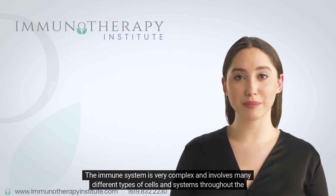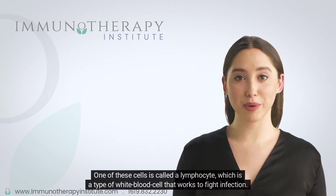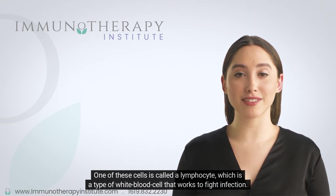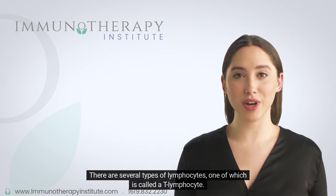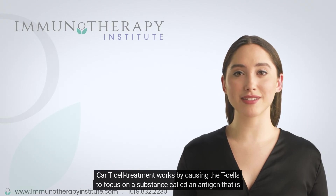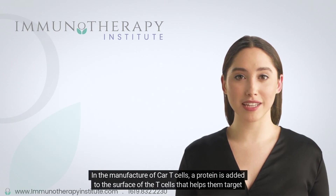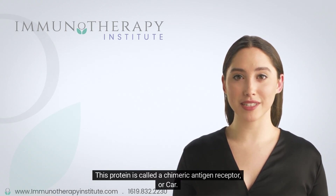The immune system is very complex and involves many different types of cells and systems throughout the body. One of these cells is called a lymphocyte, which is a type of white blood cell that works to fight infection. One type of lymphocyte is called a T-lymphocyte. CAR T-cell treatment works by causing the T-cells to focus on a substance called an antigen found on the surface of cancer cells. In the manufacture of CAR T-cells, a protein called a chimeric antigen receptor, or CAR, is added to the surface of the T-cells to help them target cancer cells.